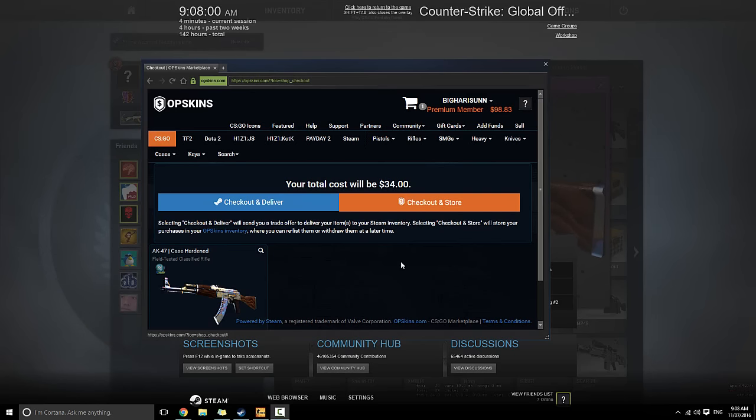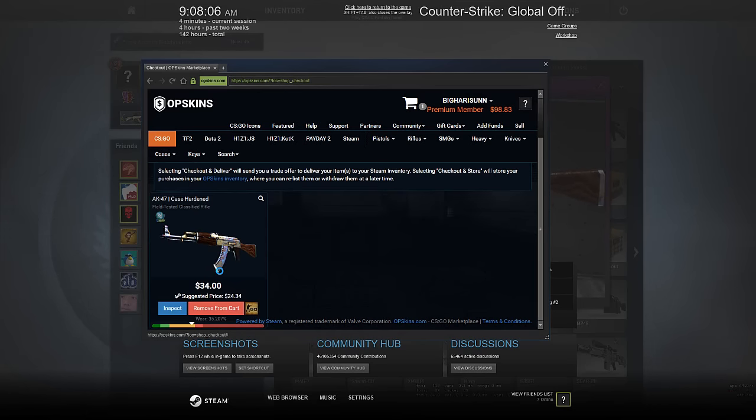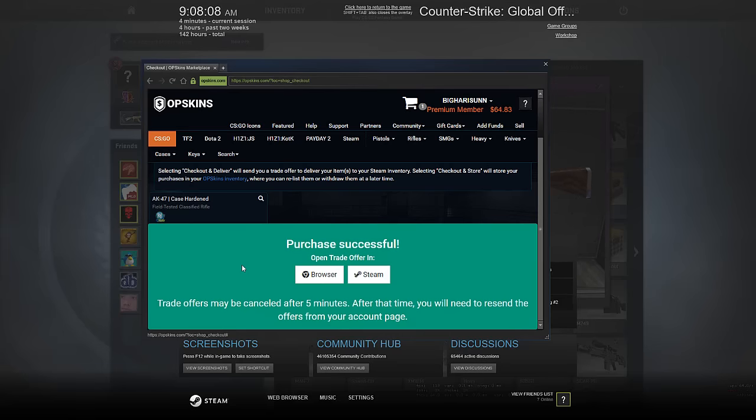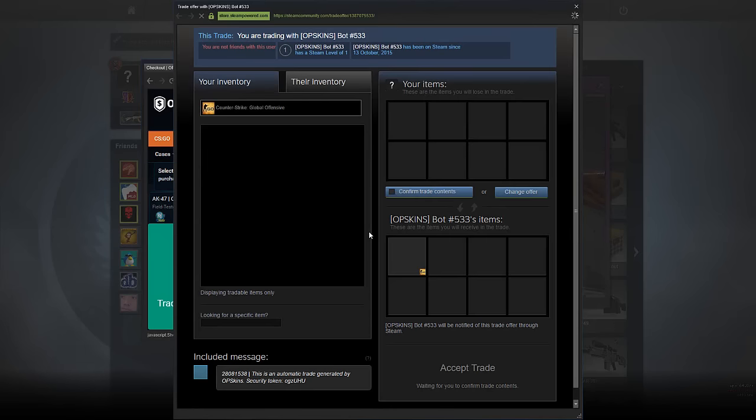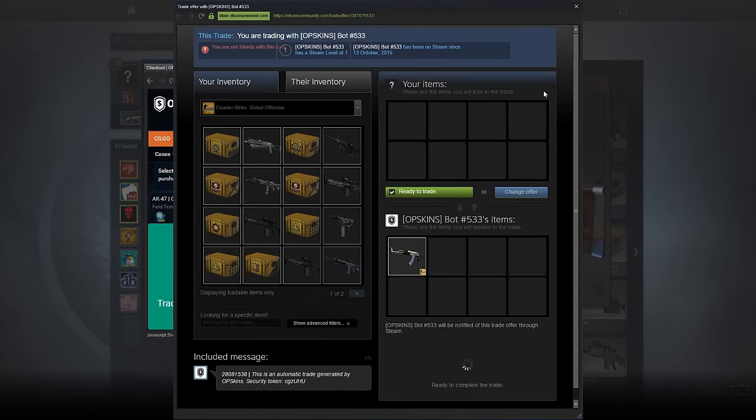What is up guys, welcome back to another video. I just bought ourselves an AK — here it is. It was $34 and they usually sell for like $18, so we actually paid quite a lot and overpaid on this one. I think it's worth it though — I think I'll be able to sell it for quite a bit. This is a pretty nice looking AK, I think this is worth a lot personally.